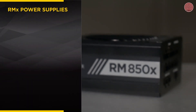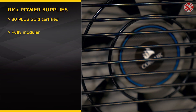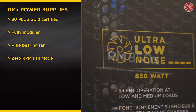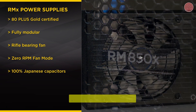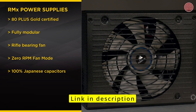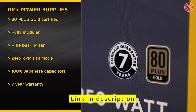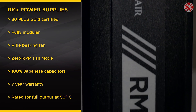First off, the RMX is 80-plus gold certified, fully modular, and uses a quieter, longer-lasting rifle-bearing fan with a zero-RPM fan mode, much like the RM series. However, for the RMX we've used 100% Japanese capacitors to ensure long life and best-in-class performance throughout its life, and this has allowed us to give the RMX a seven-year warranty. Just like the RMI, it's rated for full output at 50 degrees Celsius.